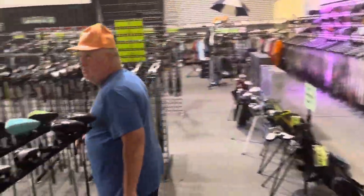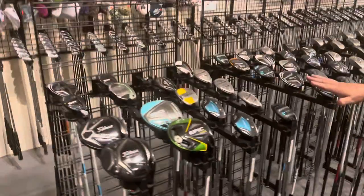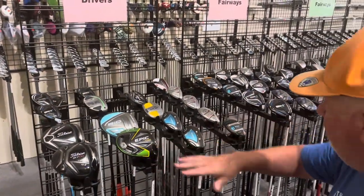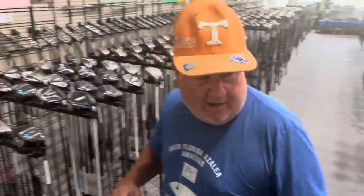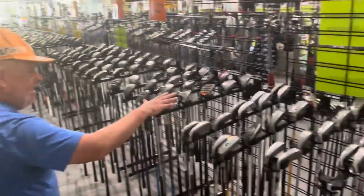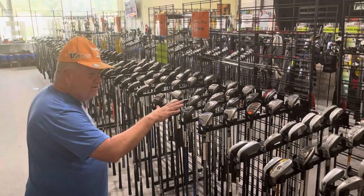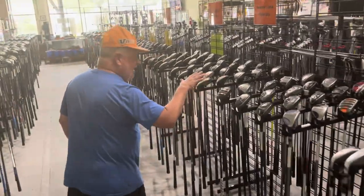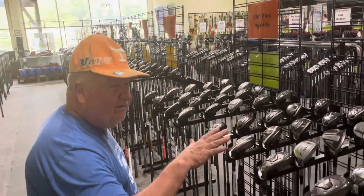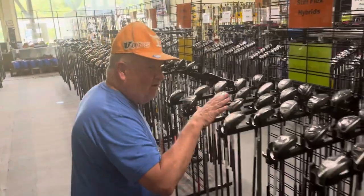We have some ladies clubs right here — right handed ladies fairways and right handed ladies drivers. We have some hybrids all down through here. If you like hybrids, they make your game a little easier to play from a long distance approach. When you hit a hybrid, it makes the shot look a little bit better — your club's a little more forgiving and you don't have to hit your long irons anymore.